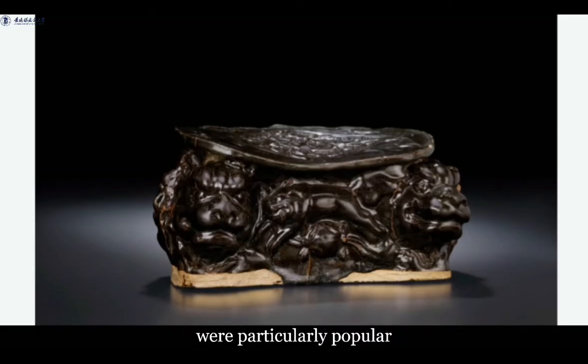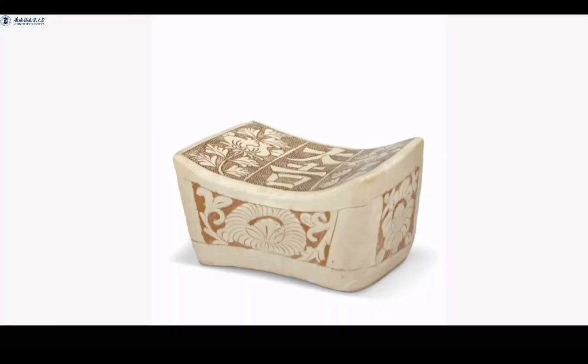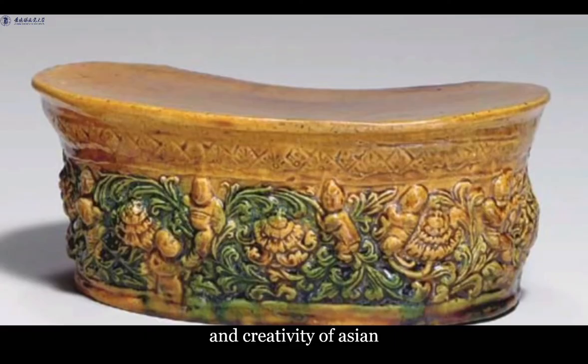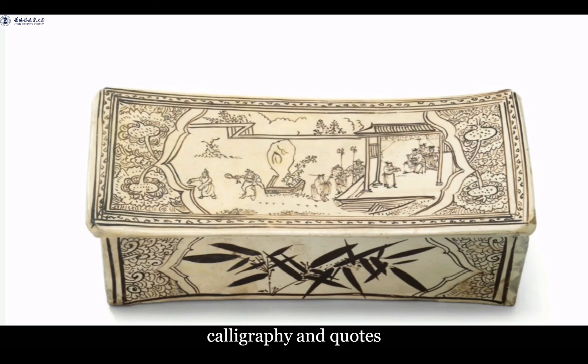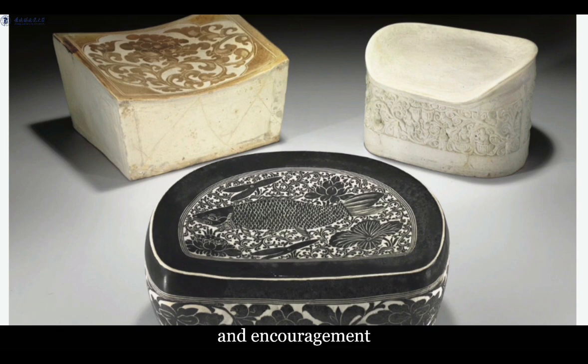Lion-shaped ceramic pillows were particularly popular during the Song-Jin period. Lions were regarded as auspicious creatures with sufficient ferocity, strength, and spiritual energy to ward off evil spirits. And the lion-shaped pillows produced in Cizhou kilns were the most popular of all. The unique dragon-shaped ceramic pillows produced in Jingdezhen during the Northern Song dynasty were used by royal families. Meanwhile, the remarkable skill and creativity of artisans is evident on the small ceramic pillows, which were often embellished with landscapes, figures, and famous paintings rendered using a variety of techniques. Also engraved on these pillows were poems, calligraphy, and quotes from the philosophies of Confucianism, Buddhism, and Taoism, serving to reflect their honored spirituality and act as reminders and encouragement to lead a better life.